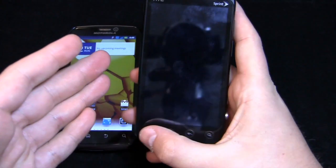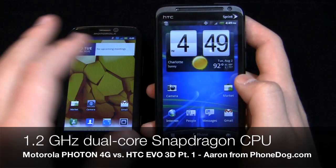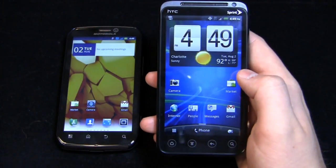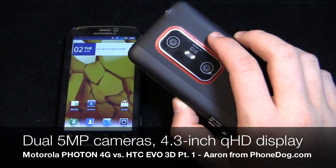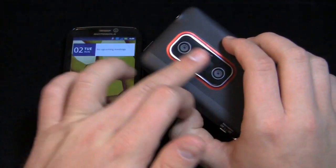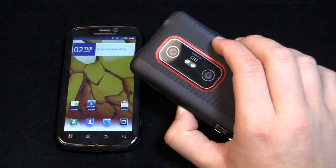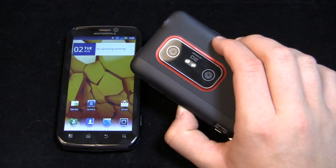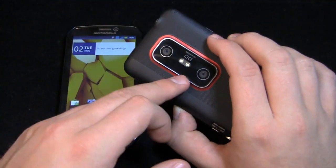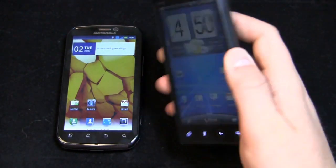The HTC EVO 3D has a 1.2 gigahertz dual-core Snapdragon processor. It has dual 5 megapixel cameras on the back so you can shoot 3D content. Both phones shoot video at 720p — the press release originally said this would shoot 1080p in 2D and 720p in 3D, but that was wrong. They corrected it: it shoots 720p in both 2D and 3D. Keep that in mind.